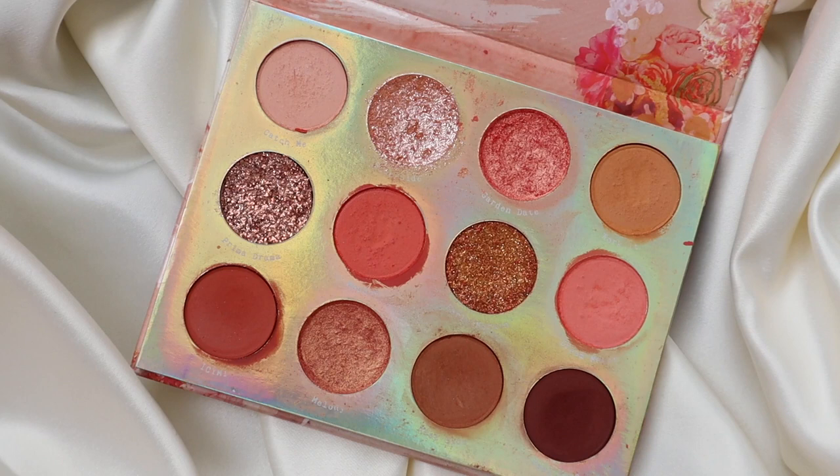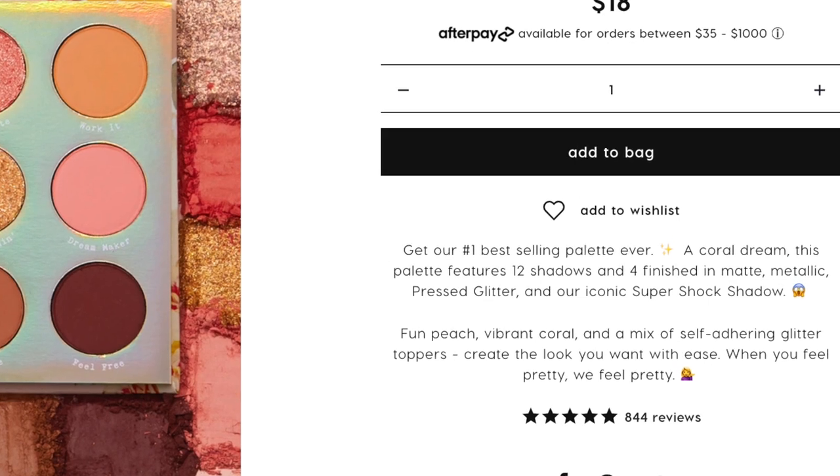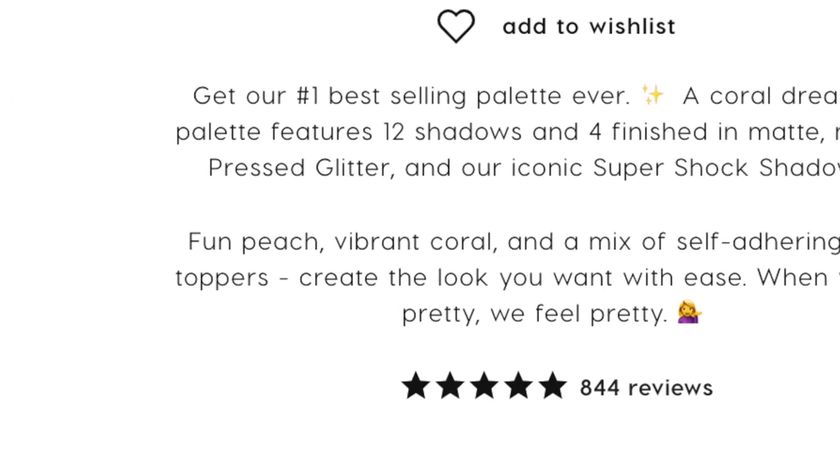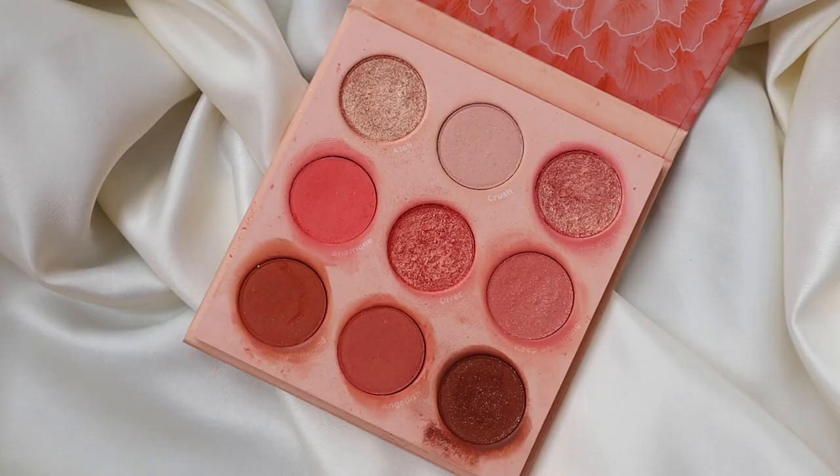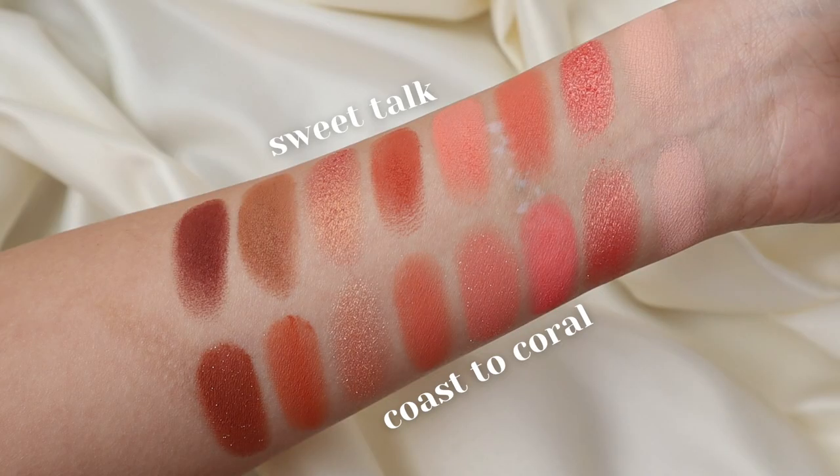The two palettes we're going to be focusing on today are Sweet Talk and Coast to Coral. I first picked out Sweet Talk because I haven't used it in a while and I really want to play with coral tones today. This palette has about 800 or 900 five-star reviews, so I thought a lot of people would have it. Coast to Coral is the sort of dupe option and definitely the most comparable palette to Sweet Talk.